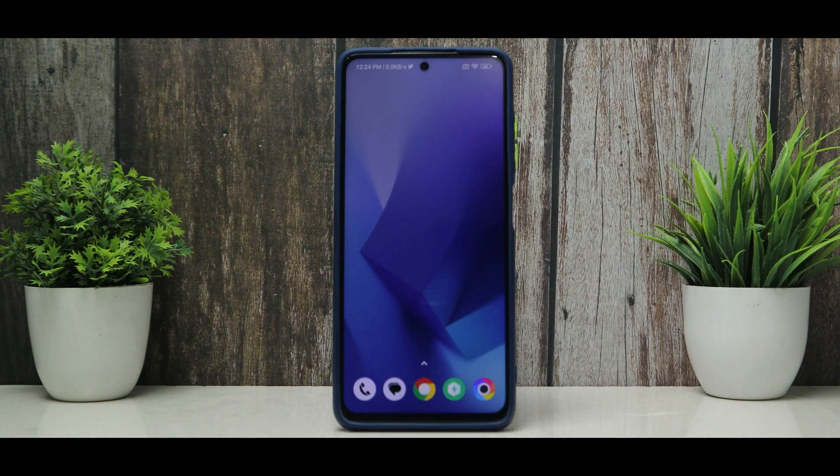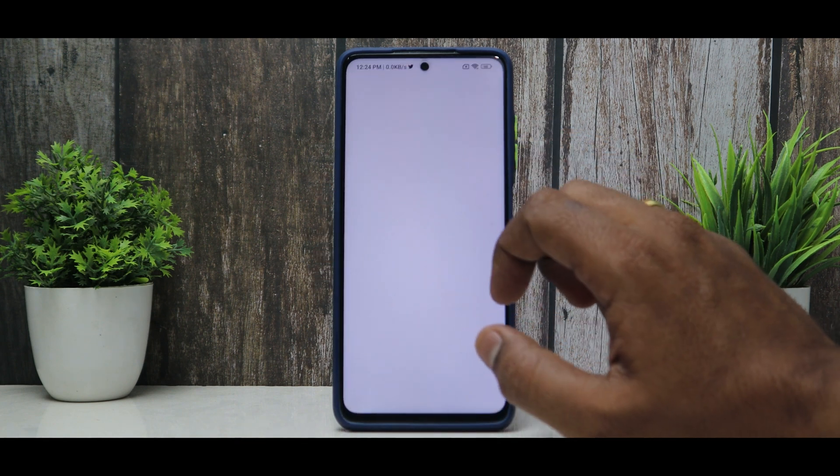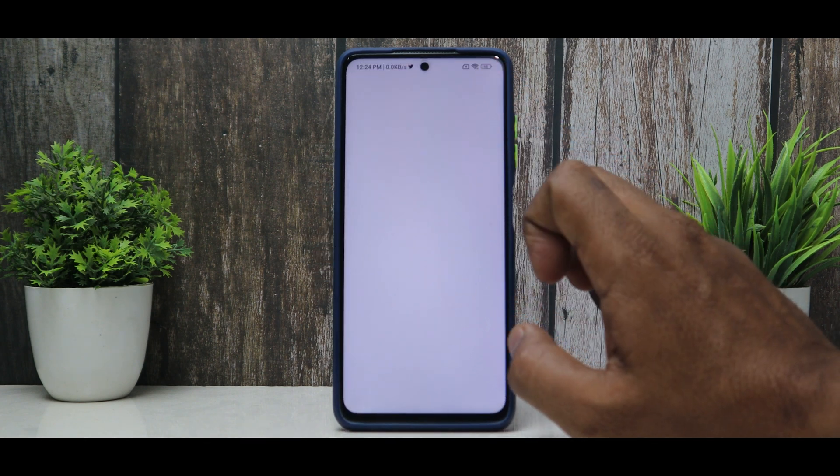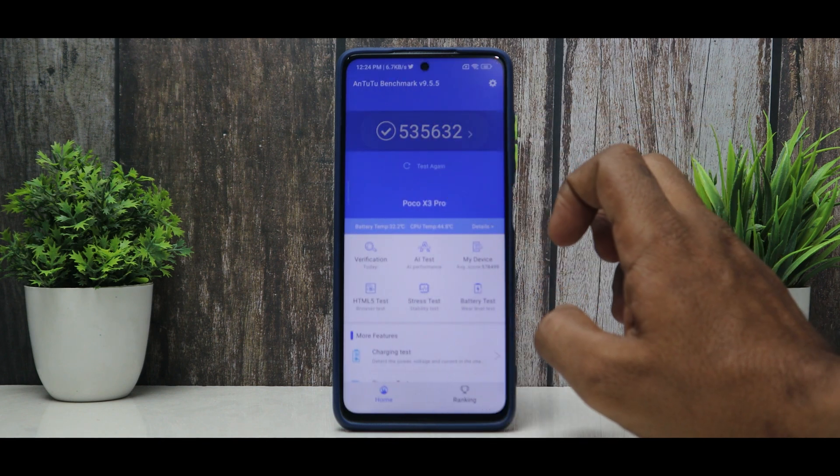All in all, if you ask me, MIUI 14 is an update you should definitely try. But what is an update without performance numbers? Let's go to Antutu benchmark. The score we got with game turbo enabled was 535,632.